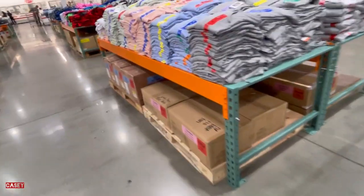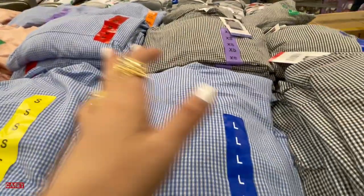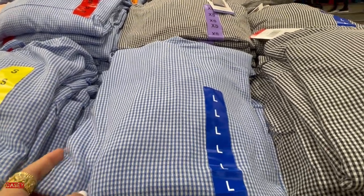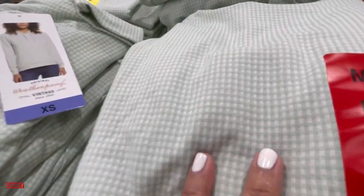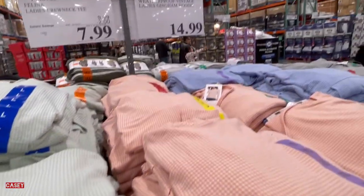Then they also have this waterproof vintage ladies gingham hoodie. They have them in blue and white, black and white, pink and white, and green and white. This one is $14.99.